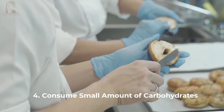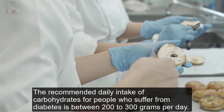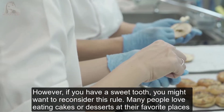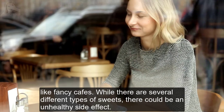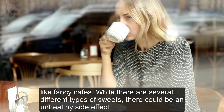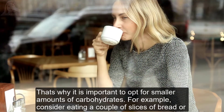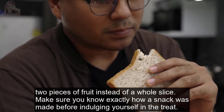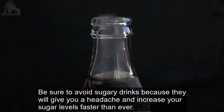Tip 4: Consume small amounts of carbohydrates. The recommended daily intake of carbohydrates for people who suffer from diabetes is between 200 to 300 grams per day. However, if you have a sweet tooth, you might want to reconsider this. Many people love eating cakes or desserts, but there could be an unhealthy side effect. That's why it is important to opt for smaller amounts of carbohydrates. For example, consider eating a couple of slices of bread or two pieces of fruit instead of a whole slice. Be sure to avoid sugary drinks, as they will increase your sugar levels faster than ever.